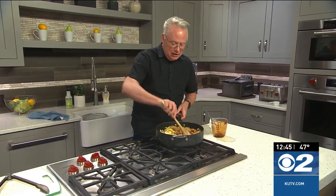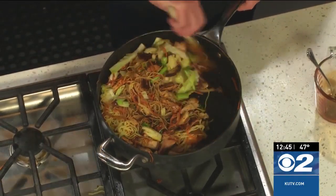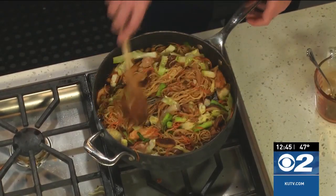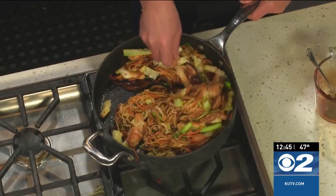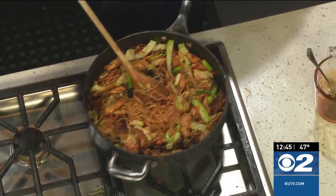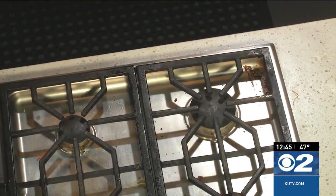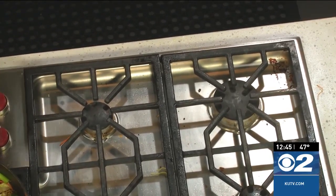The noodles are available at the market too — they'll be happy to help you. Several of you have sent me messages on Instagram since the first segment. Sage Market is here in Salt Lake City, on about Main Street and 1400 South. Japanese people in general are just so kind.